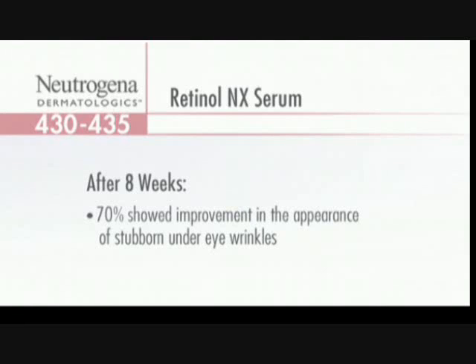This can be really powerful. At eight weeks — and we talk about that skin cell cycle being on a 35 to 57 day cycle — if you talk about eight weeks or approximately 57 days, 70% of users showed improvement in the appearance of stubborn under-eye wrinkles, forehead wrinkles, crow's feet.